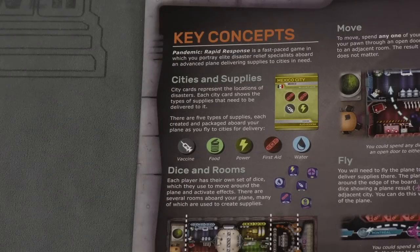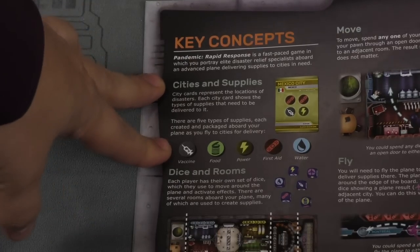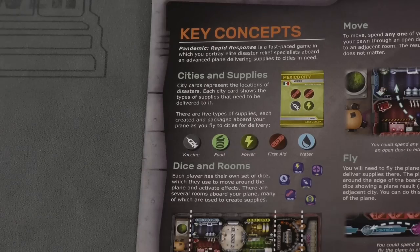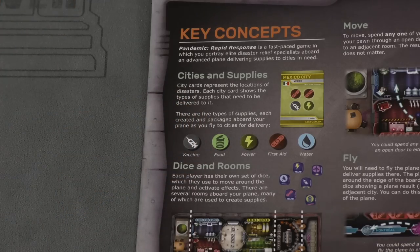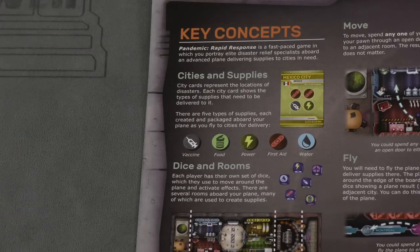I always enjoy when a rule book introduces key concepts at the beginning — explaining how cities and supplies work, what dice and rims mean — essentially flagging terminology that will be mentioned a lot throughout the rules. If you understand these core concepts, you understand how the game works. They don't necessarily have to appear at the start, but clearly defining the main features of the game really helps.